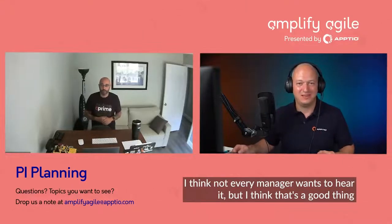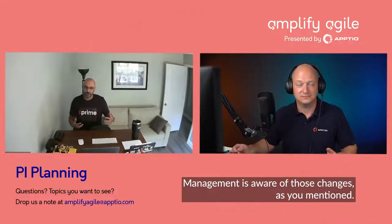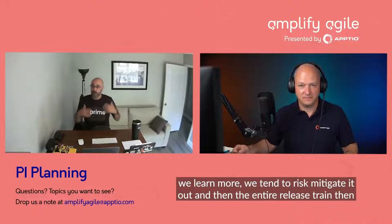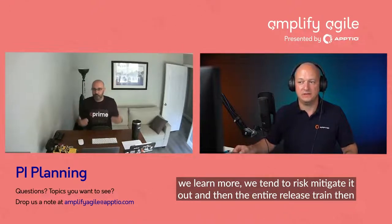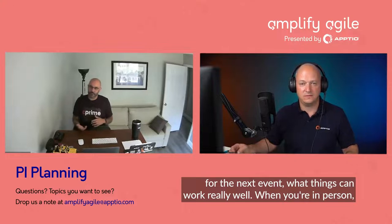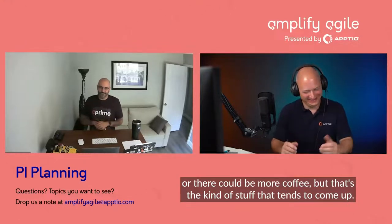Management supports that as well, and I think it's a good thing to have that open discussion and bring everything to the table. Once they have that guidance, the teams are now empowered. They complete out their planning — looking at what features they're capable of completing, what dependencies they want to align. We do one more risk mitigation round, because as we learn more, we tend to mitigate further. Then the entire release train commits to what they're doing over that program increment. And like any good Agile event at the end, we retro — what things can we do better for the next event, what things worked really well. When you're in person, it's always about the food could be better or there could be more coffee.